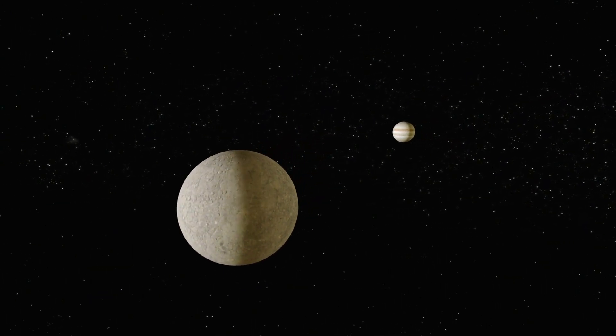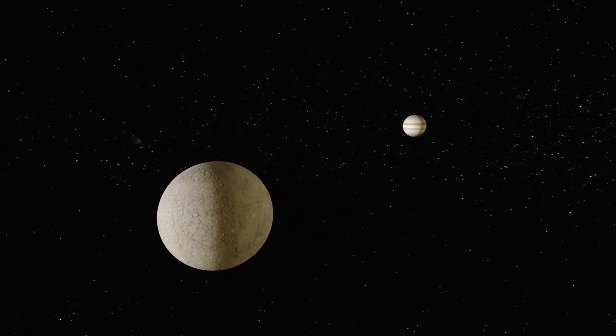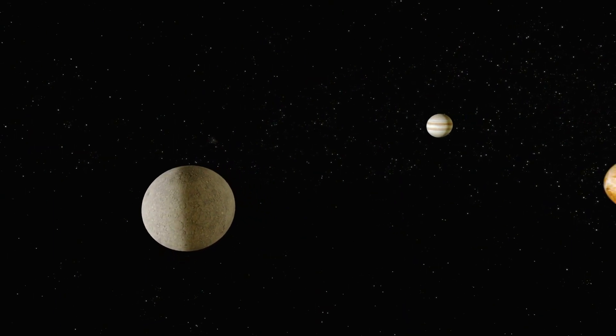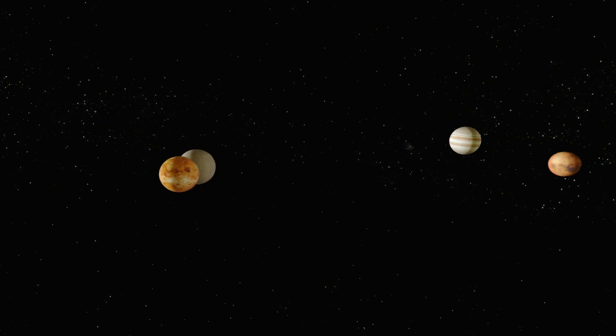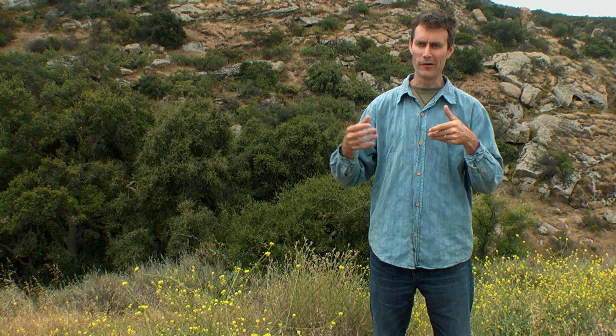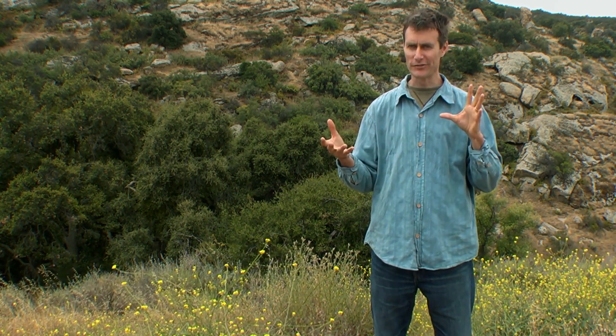And if that happens, Mercury's orbit becomes progressively more eccentric — progressively more elongated — until the point where, at its far point from the sun, it's actually crossing Venus's orbit. If Mercury's orbit ever gets to the situation where it's crossing Venus's orbit, then basically all hell can break loose.